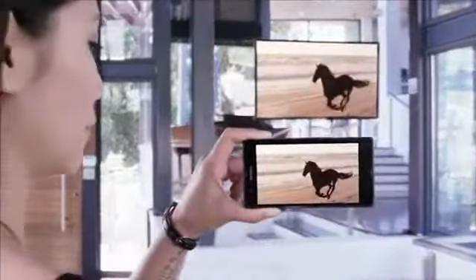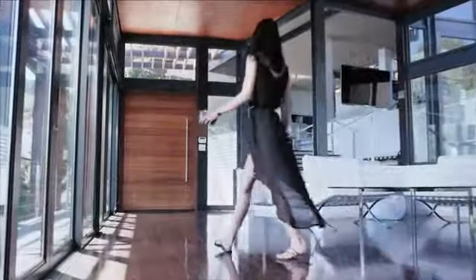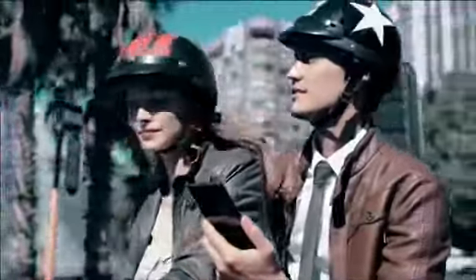Experience the best of Sony in a smartphone, built upon the expertise of Sony Xperia Z, bringing you experiences beyond the ordinary.